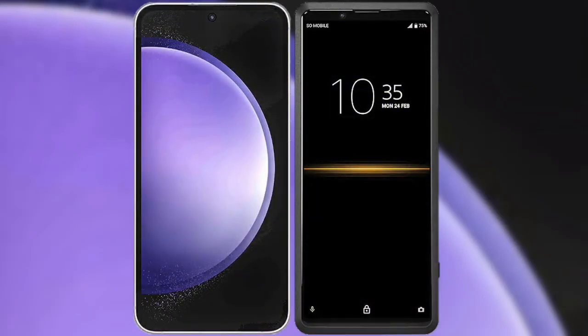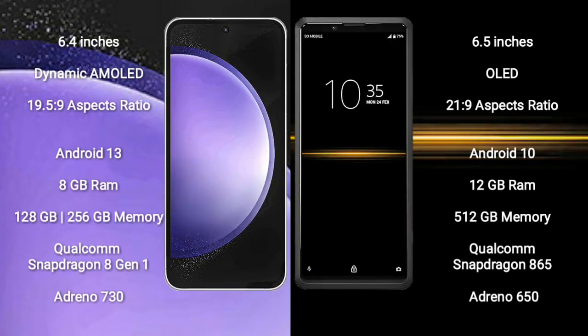I will compare the new Samsung Galaxy S23 FE with Sony Xperia Pro. Samsung Galaxy S23 FE comes with a 6.4-inch dynamic AMOLED display and aspect ratio 19.5:9. Sony Xperia Pro comes with a 6.5-inch OLED display and aspect ratio 21:9.